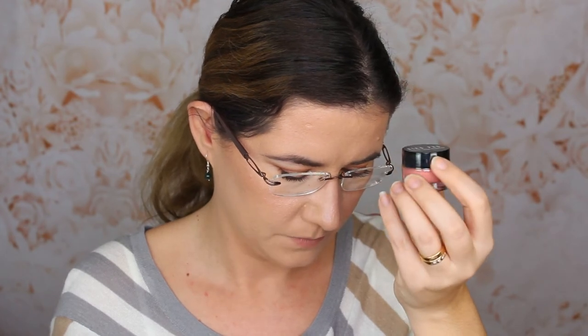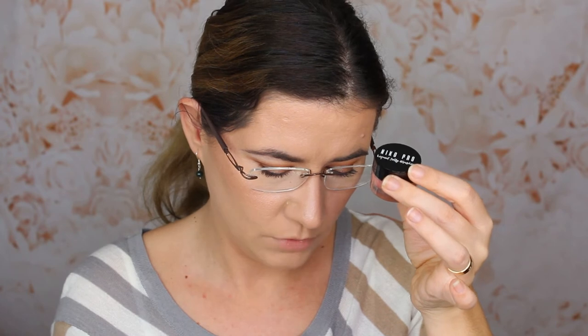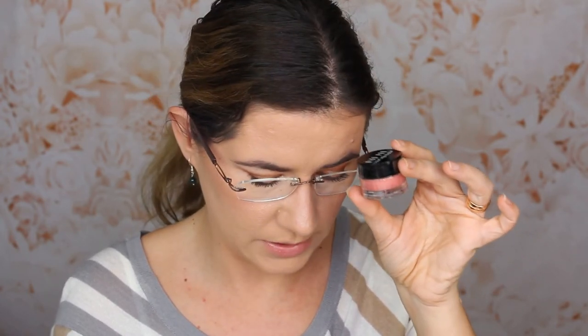And then we have a liquid jelly blusher from Niko Pro — liquid jelly blusher. It looks like a very jelly texture. Nothing that I think I will use either, so I will put this one in my giveaway too. It gives a nice shimmery pinky shade, with a nice gold shimmer to give you a glowy look. You can apply it on eyes and lips too. I'll put this in the giveaway — I have so many blushes and I know I'm definitely not going to use it.